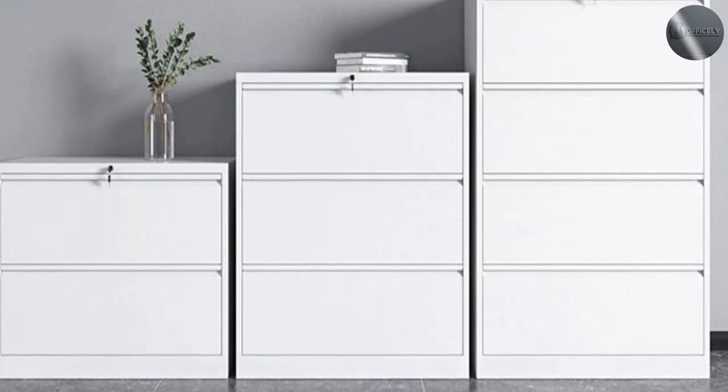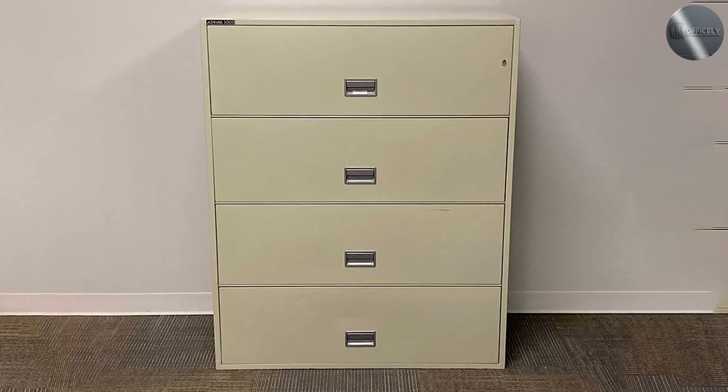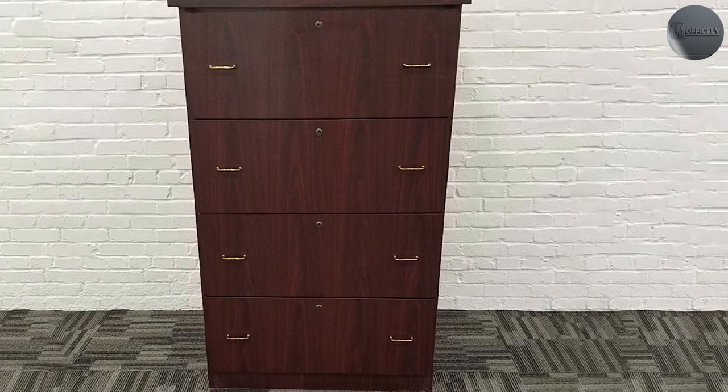Style: lateral file cabinets may have a more modern and stylish look compared to regular file cabinets, which may have a more traditional appearance. Price: lateral file cabinets tend to be more expensive than regular file cabinets.